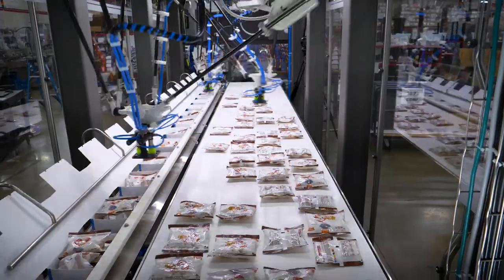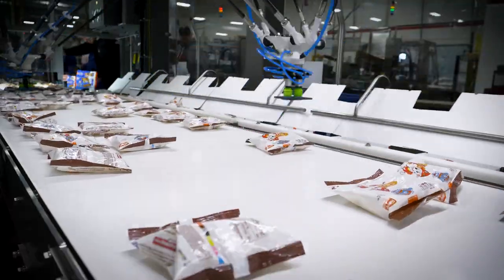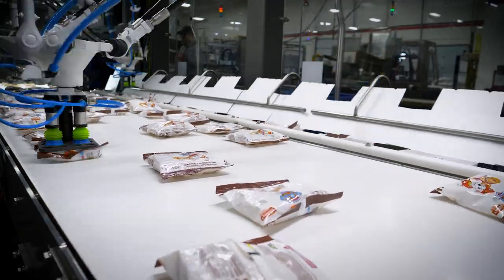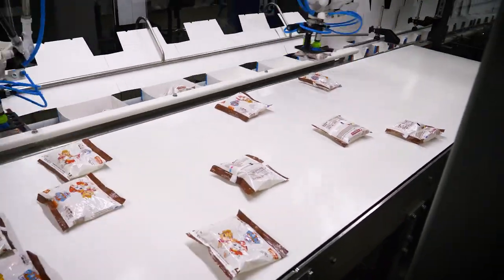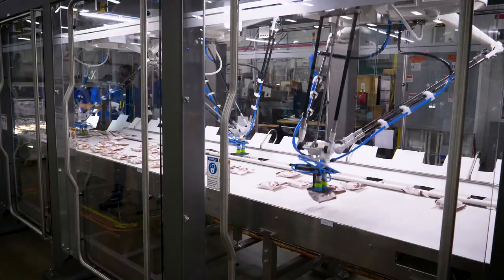The Delcor V-Series Packer is our optimal solution for top-load case packing pouches into cartons, reaching speeds up to 45 cases per minute. The vision-based robots are able to read any orientation, packing efficiently into your pack pattern.